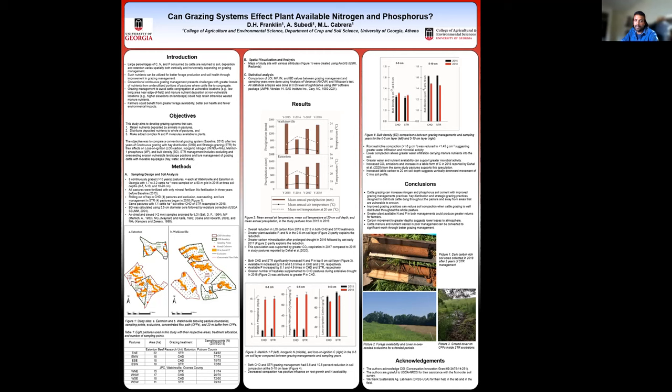Moving on to the results: Figure 2 shows the weather conditions between the years 2015 and 2018 at two locations in the study pastures. During the study period, the pastures experienced extreme events including an extensive drought in 2016, followed by wet years 2017 and 2018 with some extreme precipitation events including Hurricane Irma.